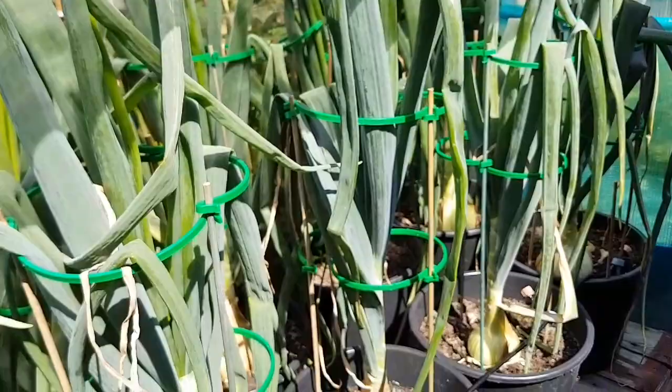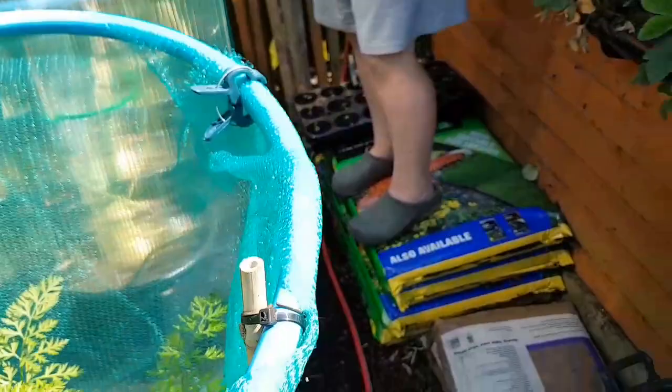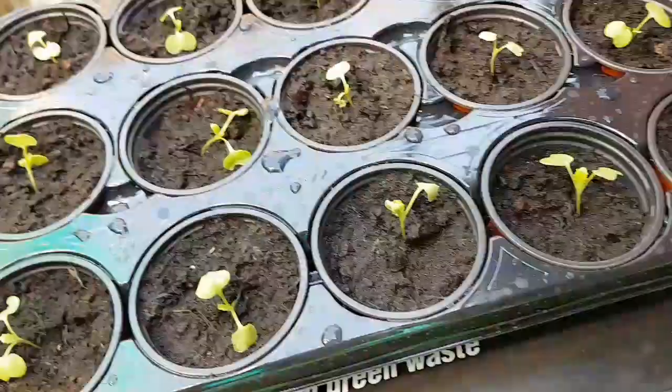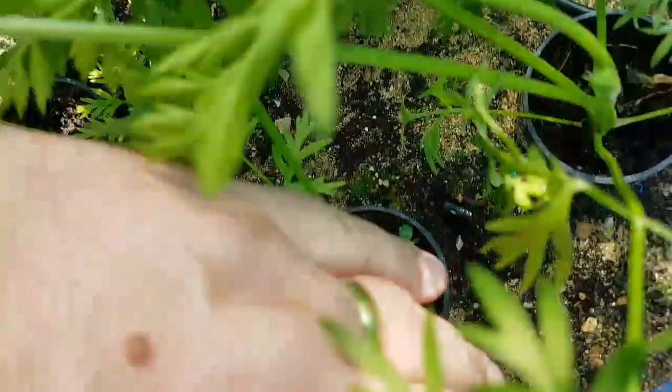I'll show you what we planted on yesterday. These were some swedes we'd already planted - we've planted them on into there to get them a bit bigger before they're planted on. In this barrel we've got the stump carrots, and the same in this one as well. You can see there's one just showing - let's move the compost back round it. Baby carrot!